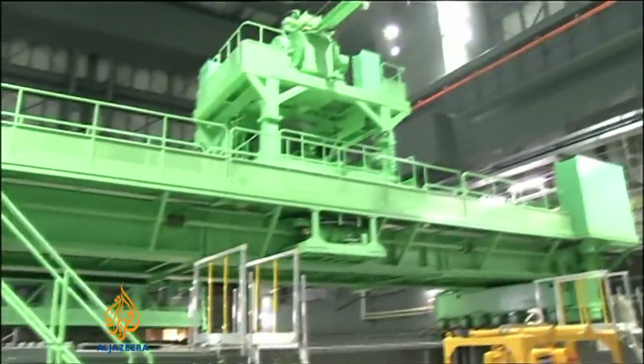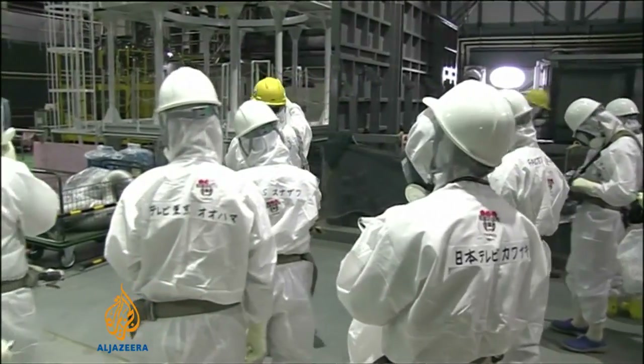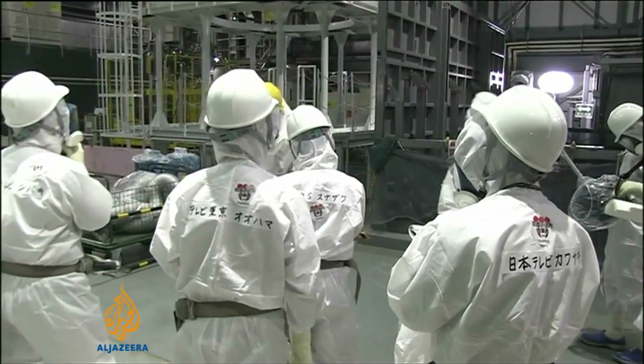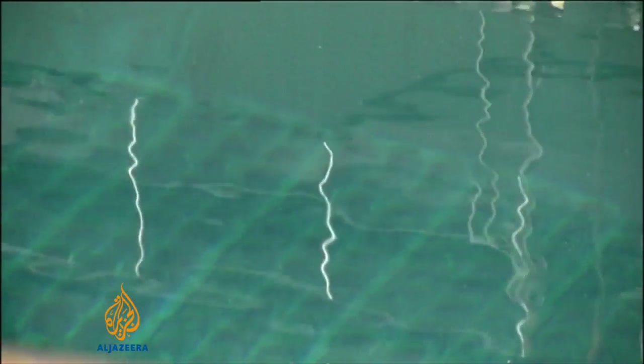Reporters and journalists are given a tour of the number four nuclear facility to provide an insight into the work ahead. The process of removing the rods is dangerous and could be disastrous if it goes wrong.